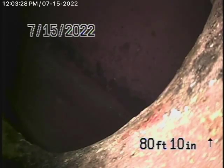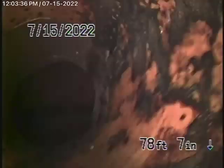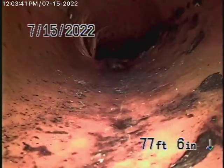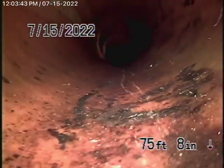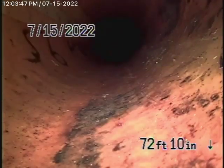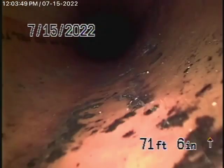Right now we have our camera in. We're at the city connection. There's the city connection in the street, about seven feet deep. It comes back to a cured-in-place pipe lining. So there is a lining in this pipe from the property line to the city connection.